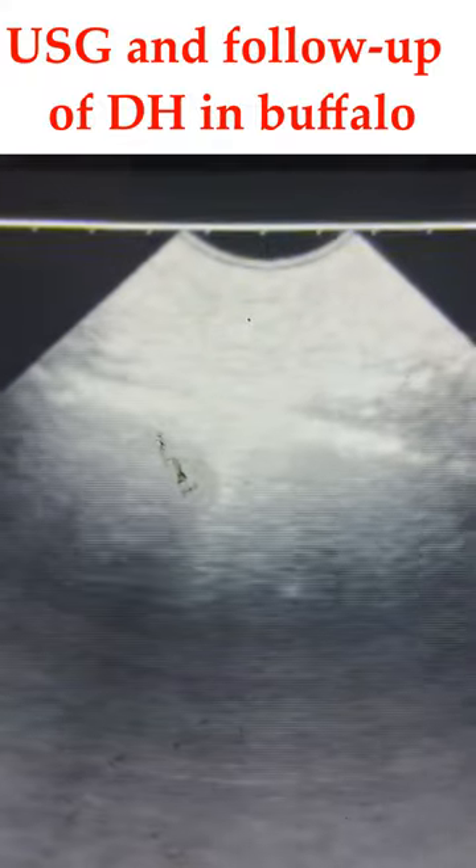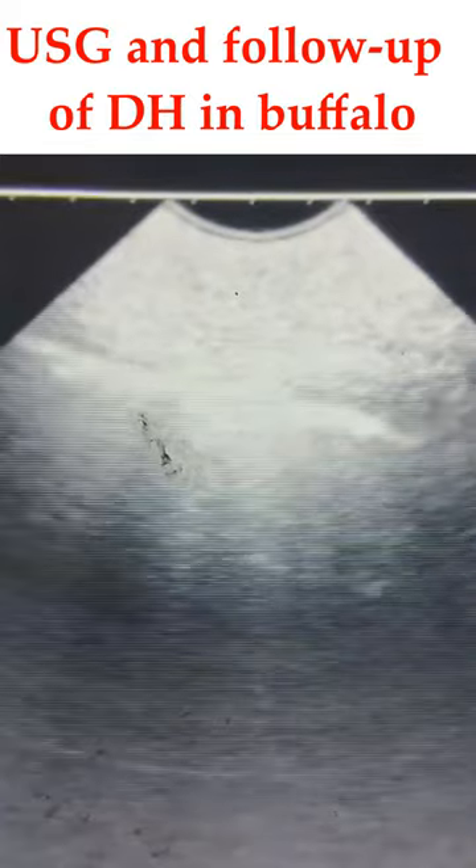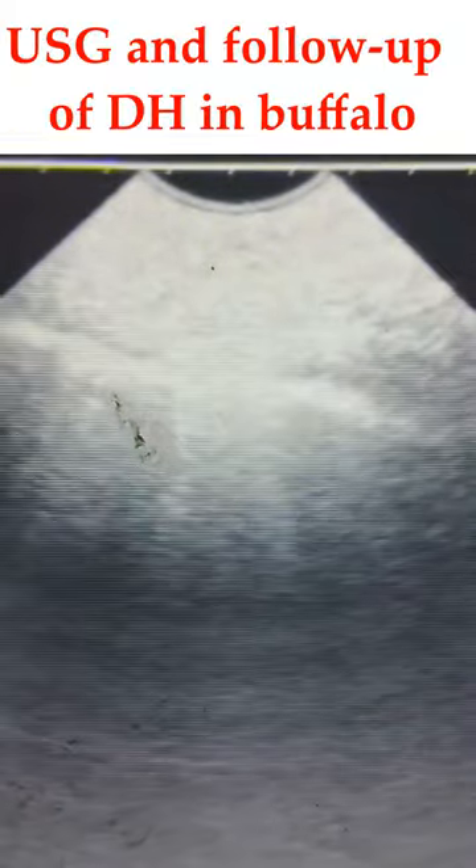This is ultrasonography of a buffalo. We are suspecting this case as a diaphragmatic hernia and we are scanning the thoracic area from the right fifth intercostal space.